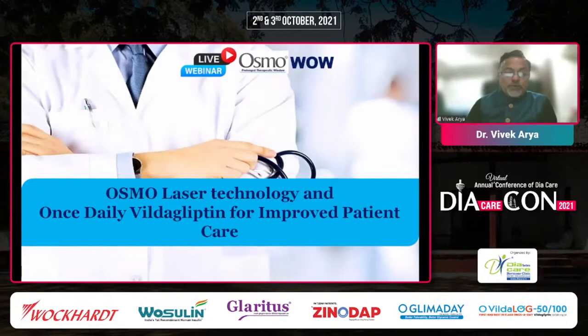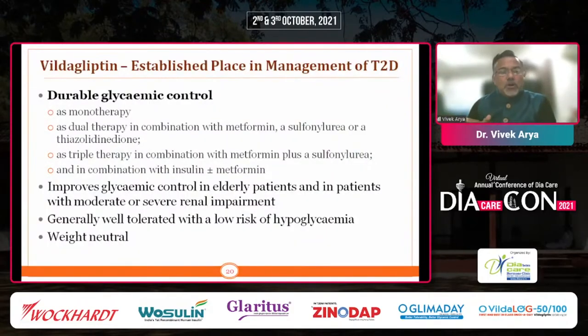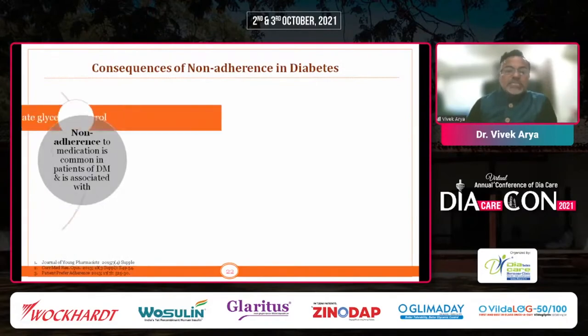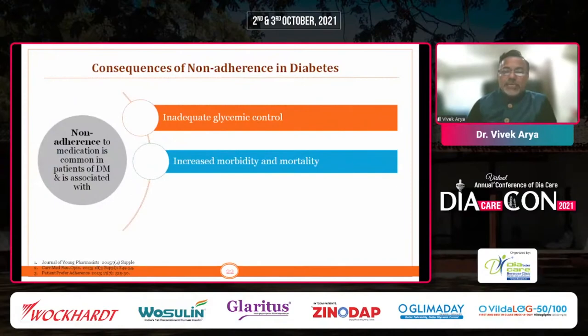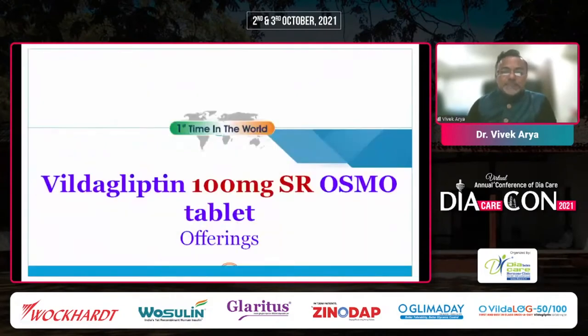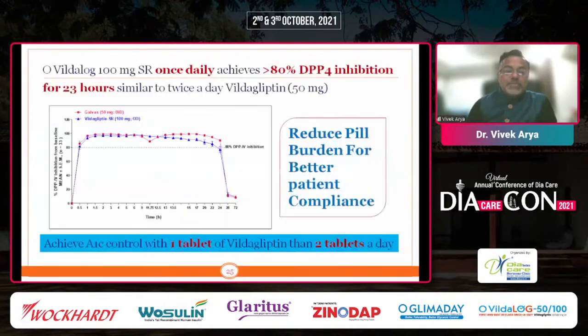This technology has also been used for Vildagliptin. Vildagliptin is one of the most important and commonly used drugs. If we have a technology that can give once-daily Vildagliptin with very similar glycemic control, that is a very important option — offering durable glycemic control, improved glycemia in elderly patients and those with moderate to severe renal impairment, with low risk of hypoglycemia and a weight-neutral profile. Previously available as 50 mg twice daily, twice-a-day dosing was leading to non-adherence, inadequate control, increased morbidity, mortality, and increased risk of complications.